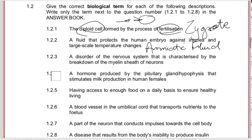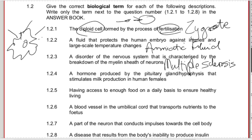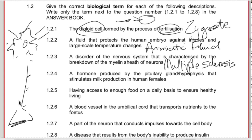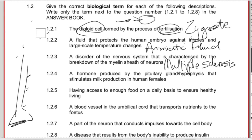1.2.3 - a disorder of the nervous system characterized by the breakdown of the myelin sheath in neurons - that is multiple sclerosis, commonly known as MS, but you need to write it out in full. The myelin sheath is formed by Schwann cells on the outside of the axon. When they break down during multiple sclerosis, the relay of messages speeds up less, meaning we don't have as much control over our nervous system.